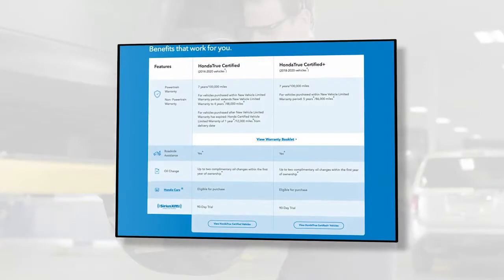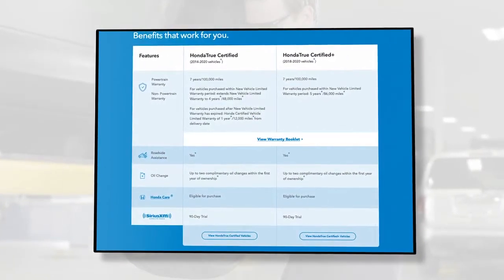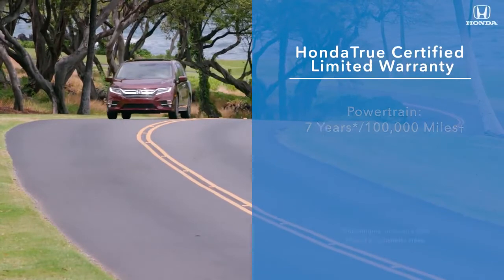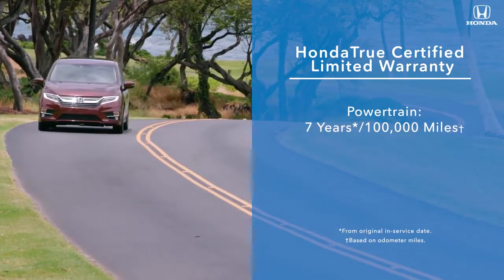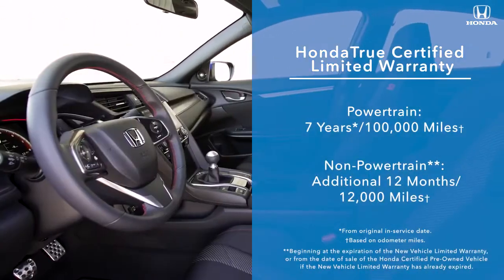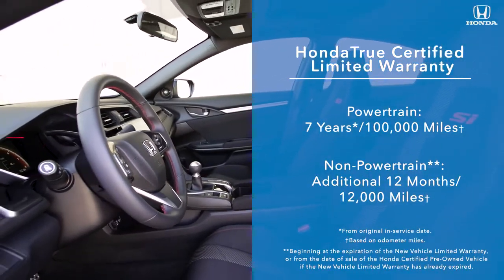Honda True Certified pre-owned vehicles also come with a warranty that is one of the best in the industry, giving customers unparalleled peace of mind. Vehicles in the Honda True Certified program come with 7 years and 100,000 miles of powertrain coverage and non-powertrain coverage of 12 months or 12,000 miles, in addition to the new vehicle limited warranty.